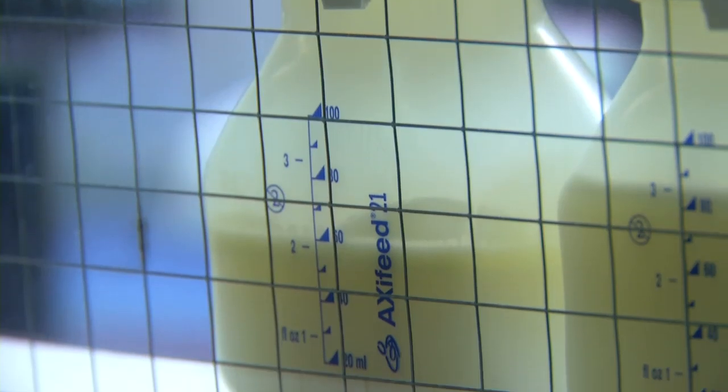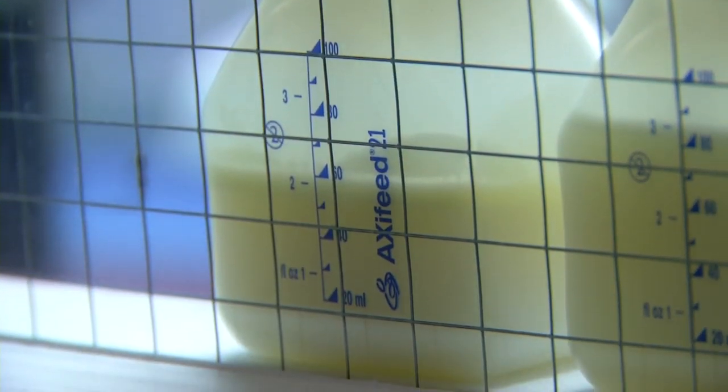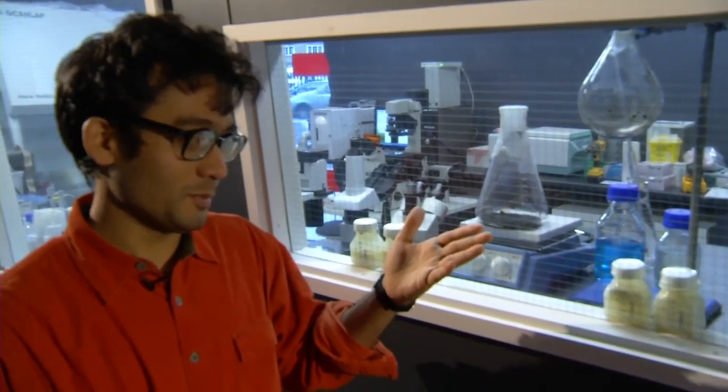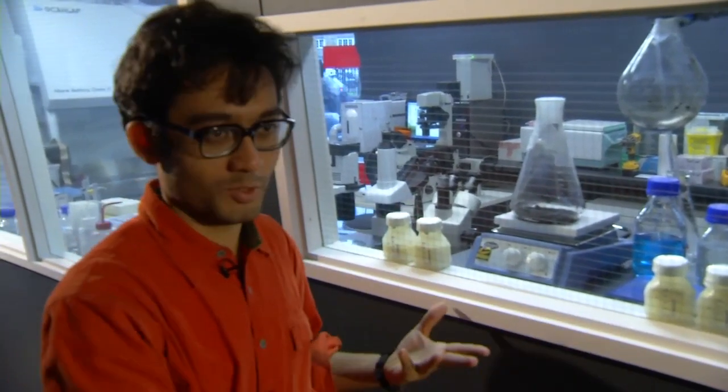The breast milk was very kindly donated by the milk research lactation research group here at Freemanna, and these breast milk samples are all waste samples — so infants are not being deprived of breast milk. If not for my project, they would have all been thrown away.